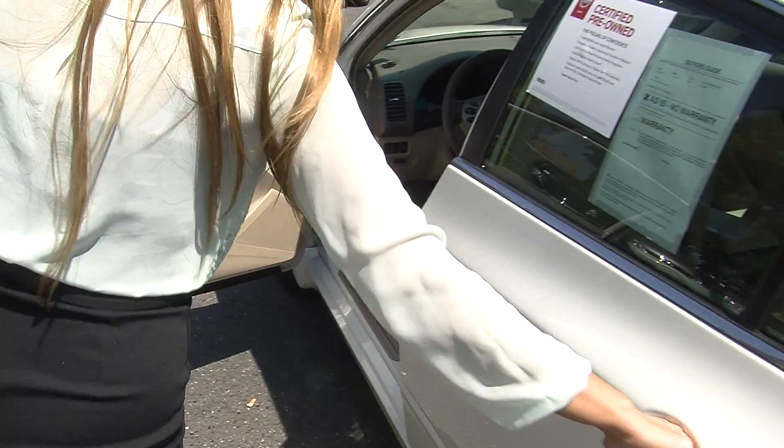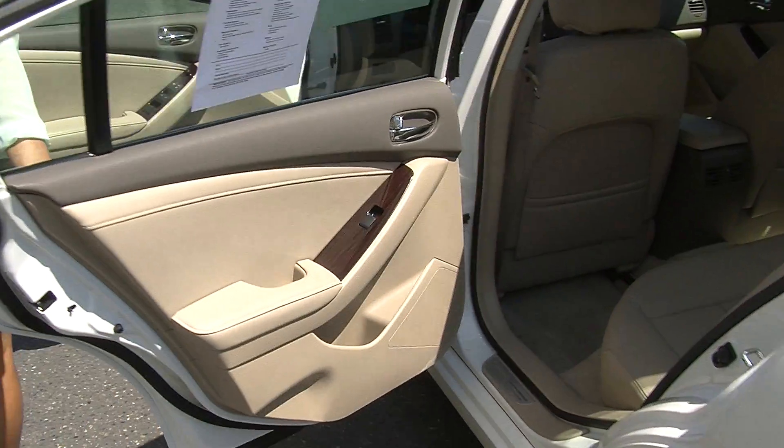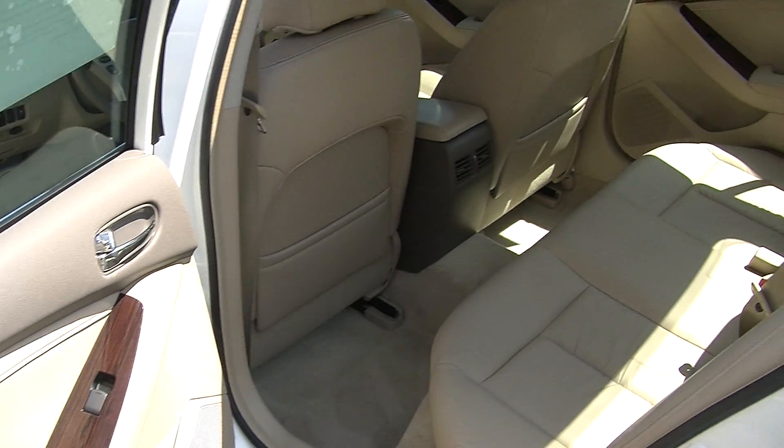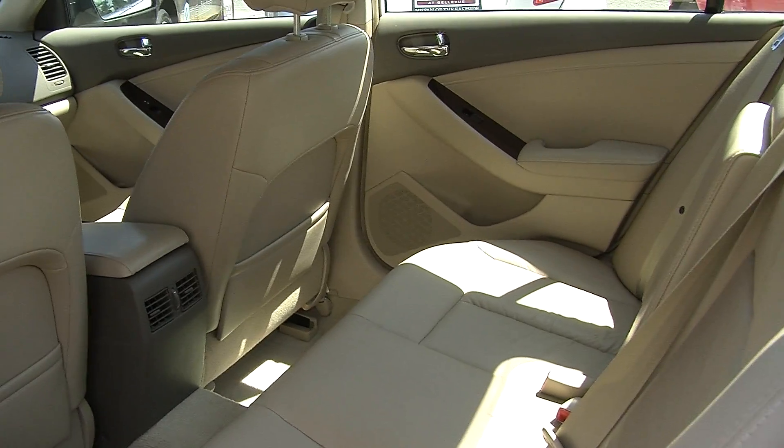It comes with all of the power options: windows, locks, mirrors, and seats. It comfortably seats three in the back — nice and spacious for the passengers.